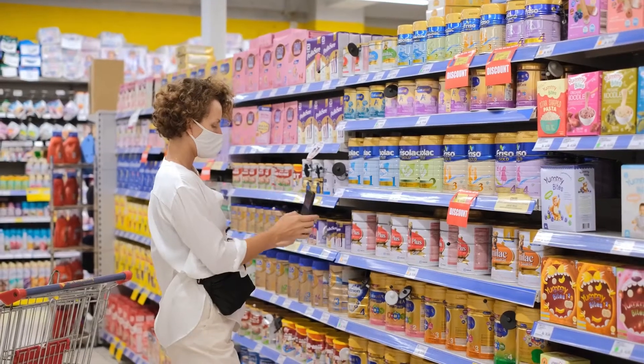What are these preservatives? BHA and BHT. Both of these chemical preservatives can put your baby's health on the line, and the two are often used in baby products together.